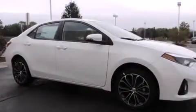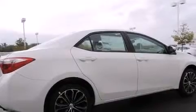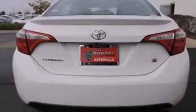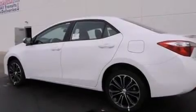Features include traction control and stability control systems, air conditioning with automatic climate control, cruise control, a six-speaker audio system, a leather-wrapped steering wheel, front side impact airbags, a first aid kit, a split folding rear seat, a rear window defroster, and alloy wheels.